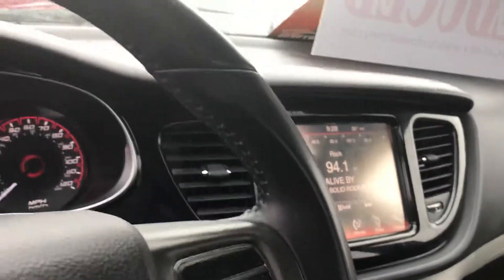It appears they have Bluetooth, and so on and so forth. A lot of controls here on the steering wheel — phone, radio. Obviously power windows.